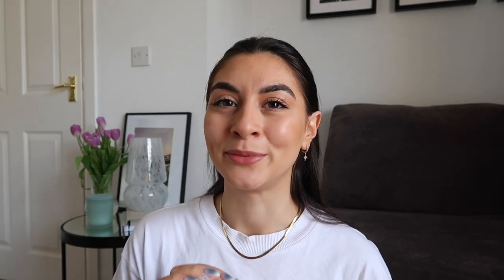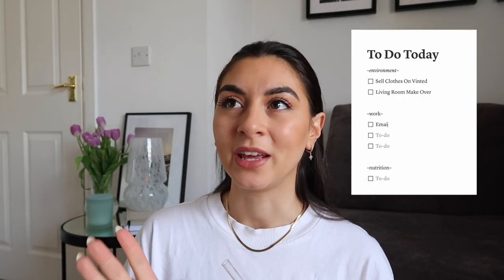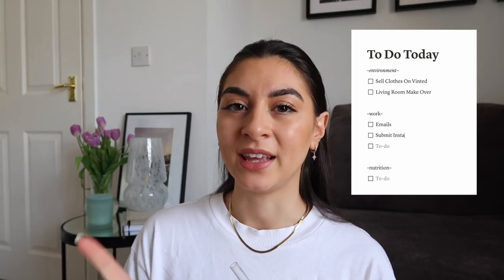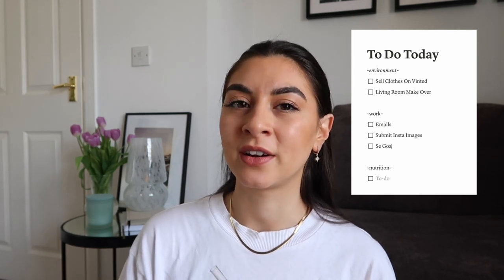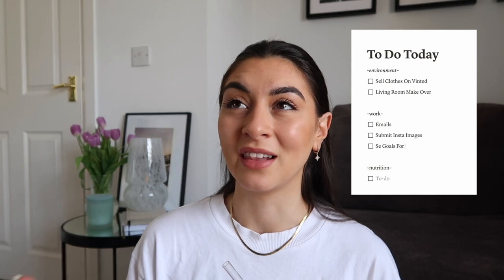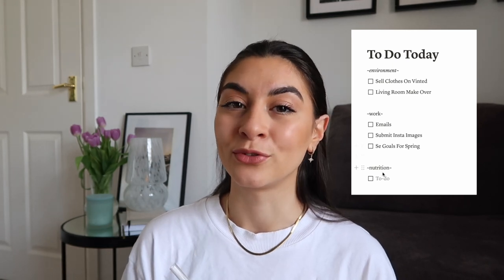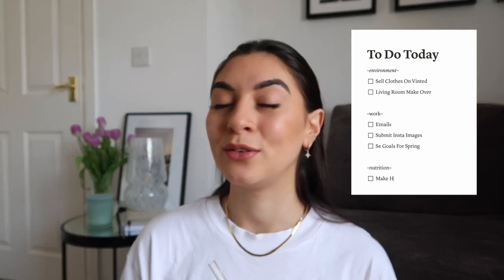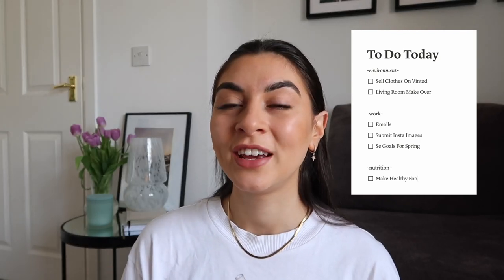Then we have the work category, which I've tried to keep minimal, but I just need to do my emails and post an Instagram collab that is due today. I also need to set goals for the new season — that's more of a life category. And the last category is food; I just want to eat really clean, good food and make myself a really yummy dinner. Anyway, let's just get straight into it because the to-do list is huge!